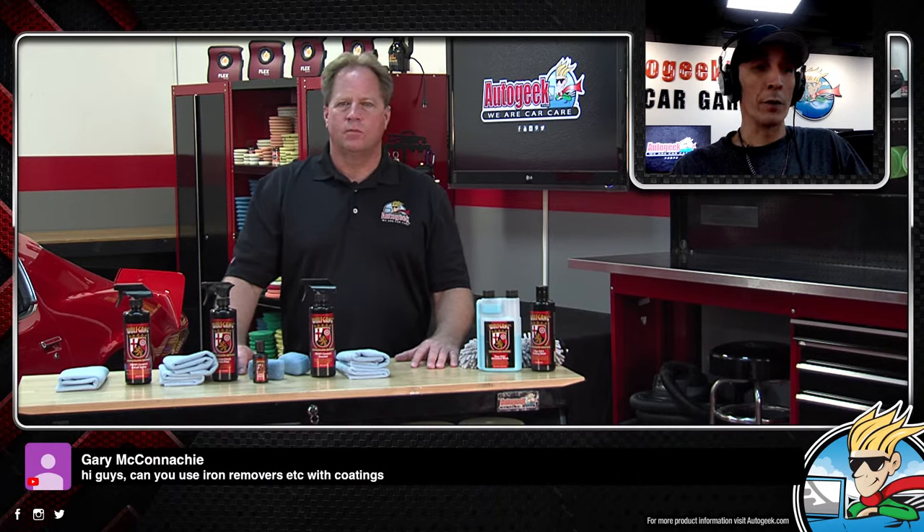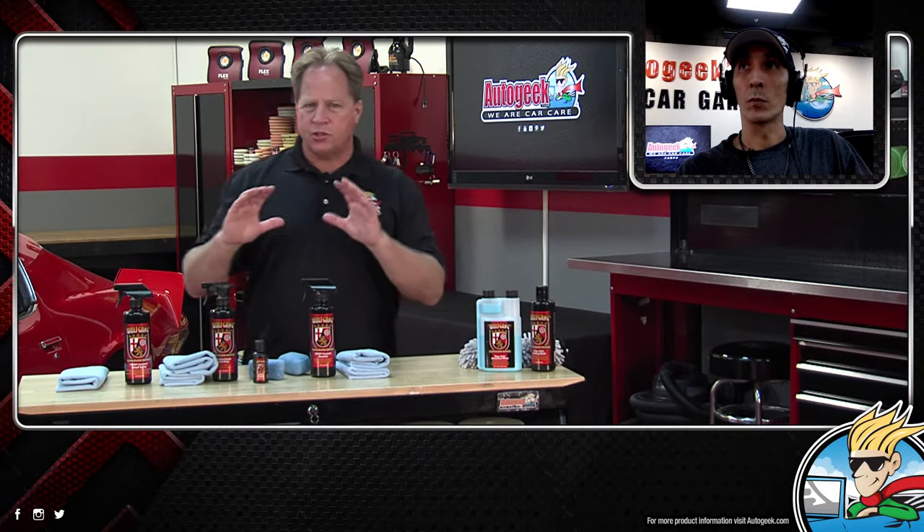Chad asks if the Profi is a dual layer application — you can apply a second layer. You'd need to read the directions for the exact timing, because it's important to follow them. Someone asks about using iron removers with coatings. Most coating manufacturers say you can use iron removers and other chemicals to clean them, because a daily driver is going to get contaminated. But use them sparingly — ask yourself: will the iron remover add more coating? Obviously not, so at best it's neutral and at worst it's going to be micro-abrading or chemically affecting the coating. This is a stout, three-year coating, but still use iron removers carefully.